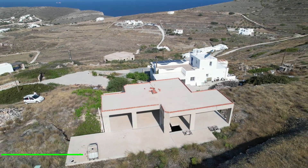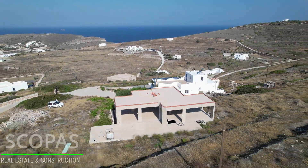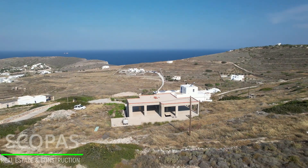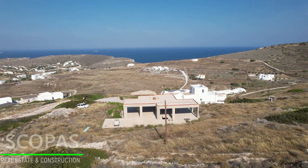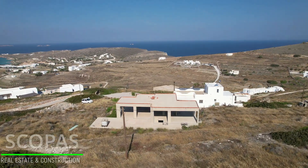Villa under construction for sale by Scopus Real Estate and Construction. This property is located on the western side of Paros, in the area of Crotiri, very close to Parakea Port.